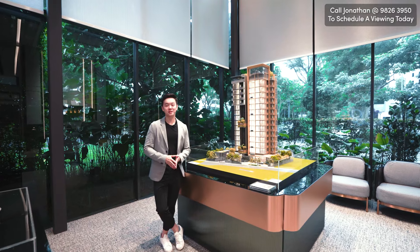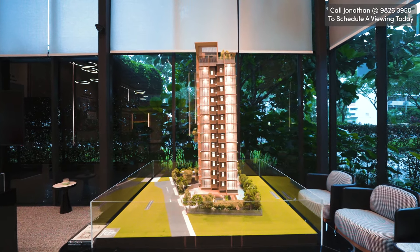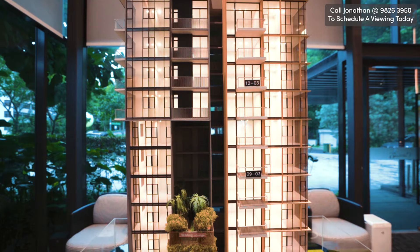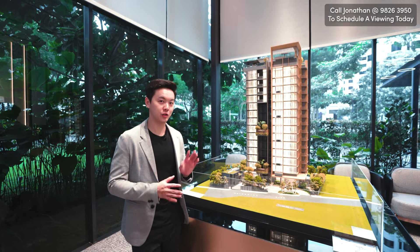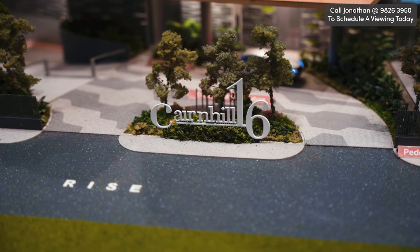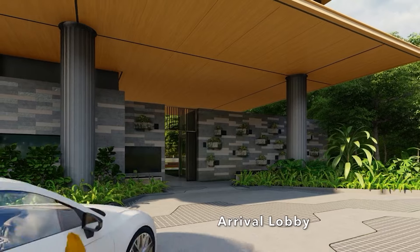Situated on 16 Cane Hill Rise, this is a one-tower building project with a total of 39 units, and it is expected to TOP in March 2024, though usually it's earlier than that. Traveling out Cane Hill Rise, as you turn left into your home, this is where your arrival drop-off will be.